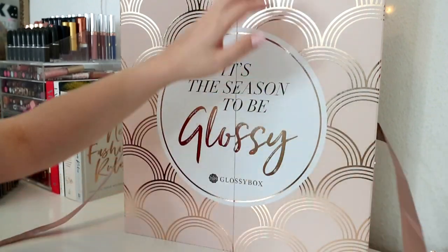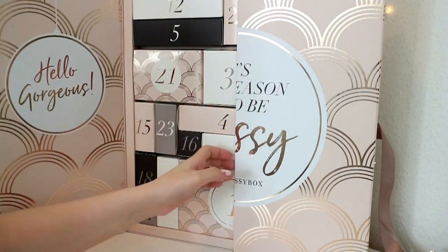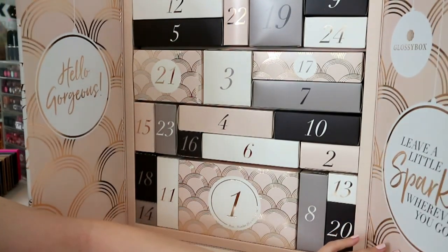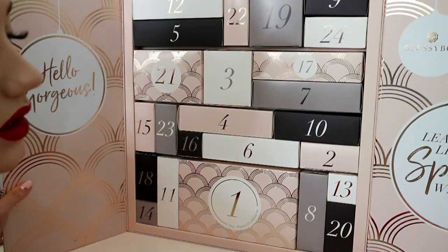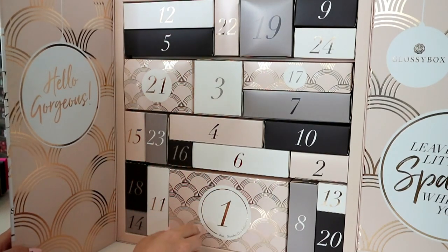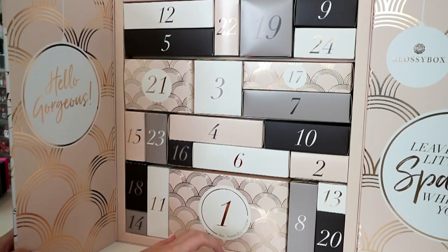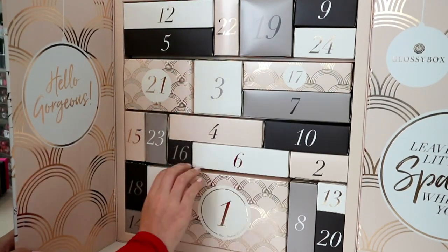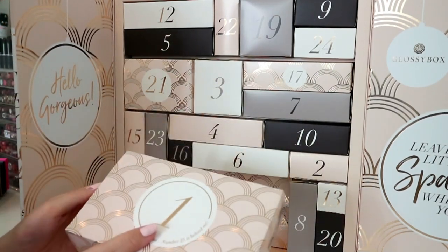I've not watched any other videos, not looked at the information leaflet - no spoilers. Just like last year, it's all little boxes in shelves. This is number one, and number 25 is behind me so there will be another box there. Let's just do it - I'll say the number and enjoy the product, otherwise I'll be here forever.